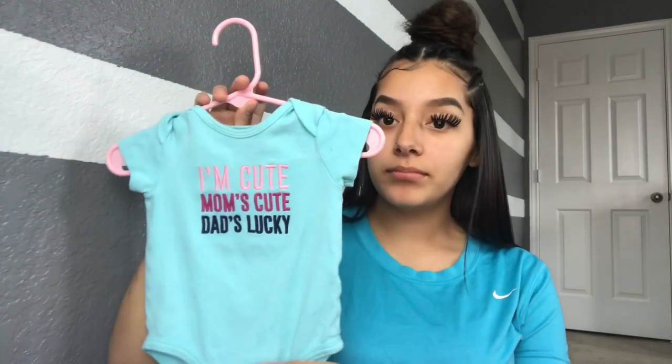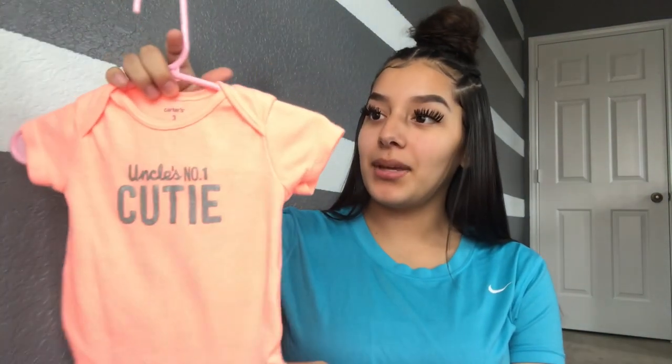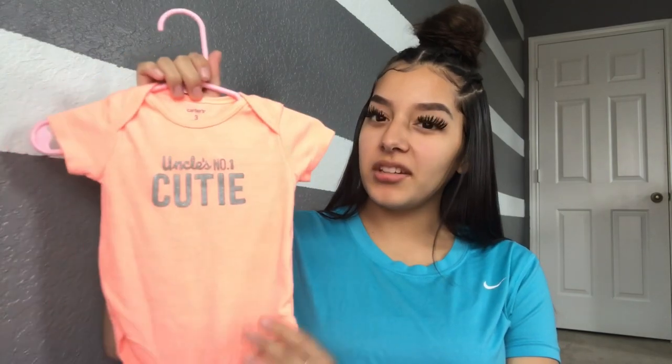The next one says 'I'm cute, mom's cute, dad's lucky.' I really like the color on this one — it's like a neon pinkish-orangey, really bright color. This one says 'Uncle's number one cutie.' I just like bright colors; I feel like she's gonna look good in bright colors because she's gonna have some color to her.